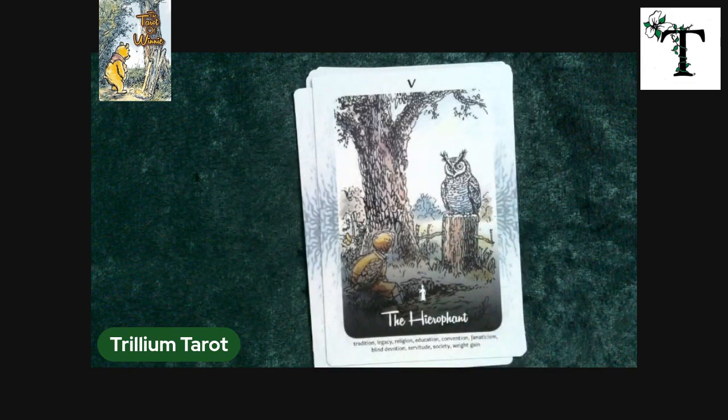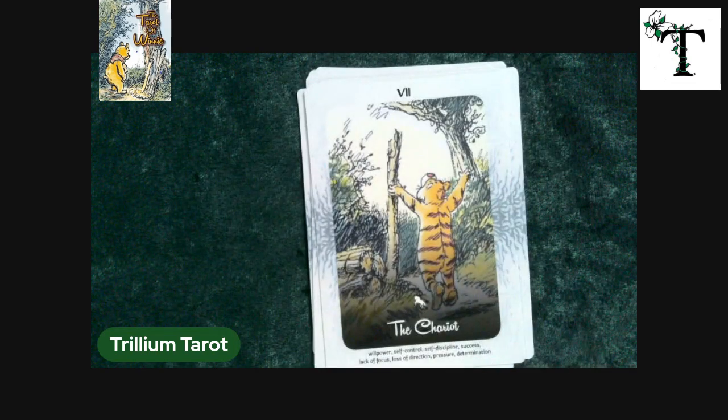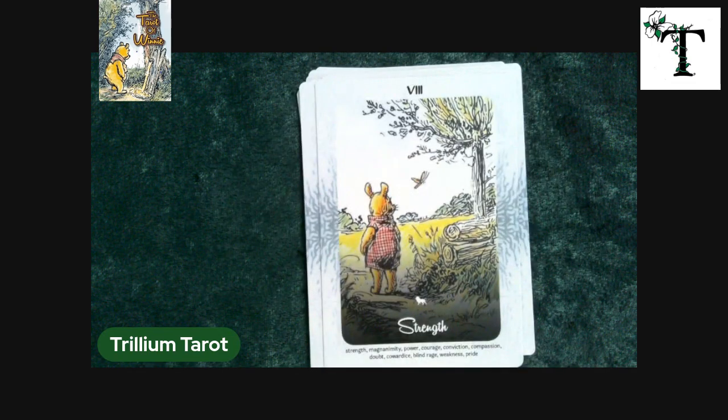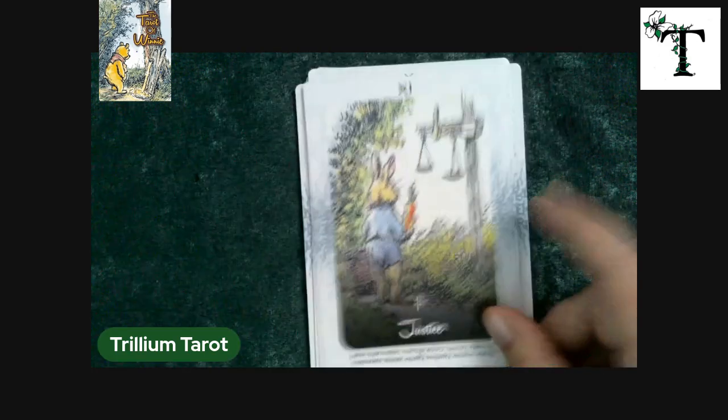I am a huge fan of Winnie the Pooh and have been since childhood, but the style of this deck is true to — or from what I remember — true to the types of illustrations that were in the original book.